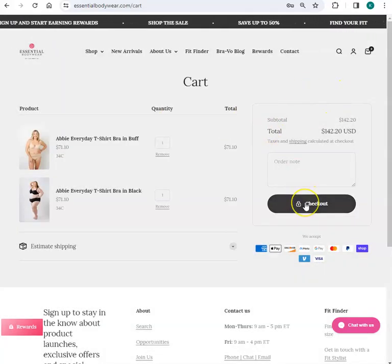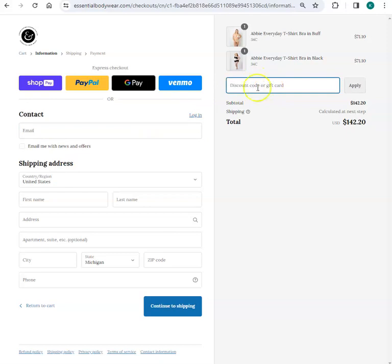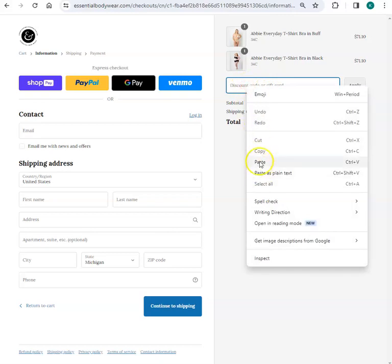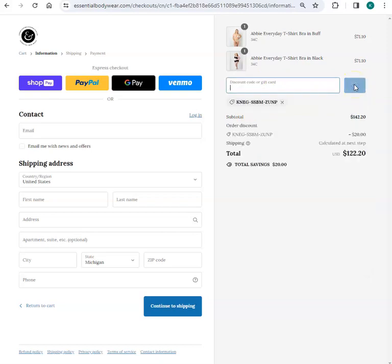And then I'm going to check out. At this point, you might want to just go ahead and paste in your discount. So I already copied it. I'm going to do right-click, paste. Or I can do Control-V, which is also paste. And I'm going to hit Apply. So as you can see, the $20 discount has now come off the order.